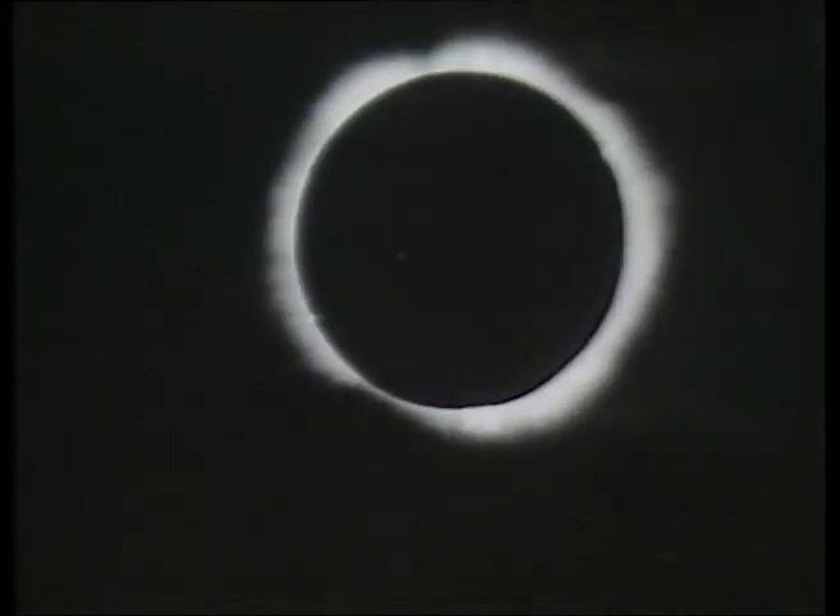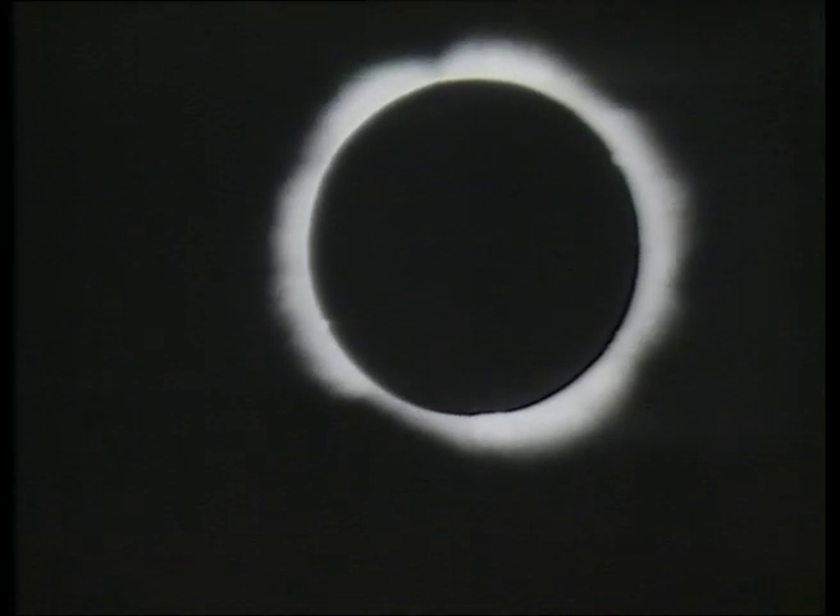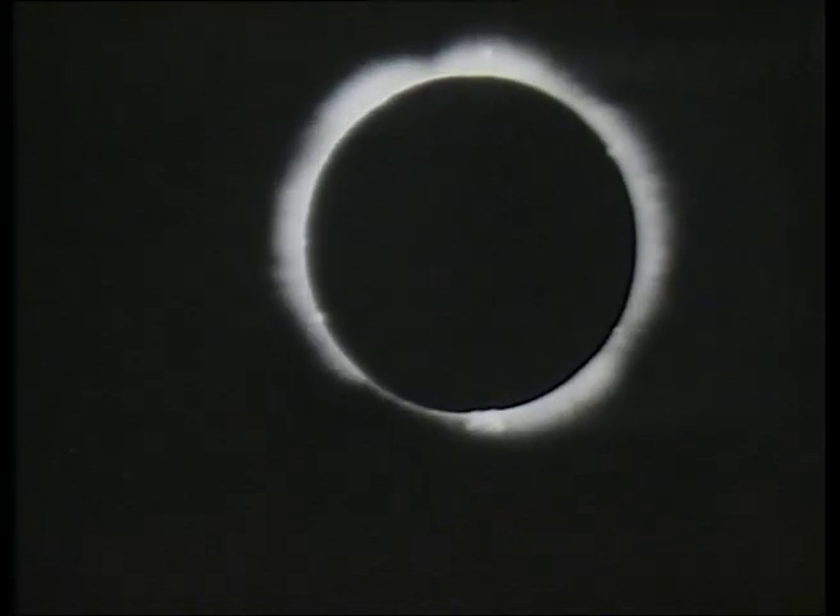In close-up, the fiery mass of the sun seethes with activity. The solar atmosphere can normally only be seen during a total eclipse, but Lyot invented the coronagraph — a kind of artificial eclipse — and with it in 1935 made this historic record of the so-called solar prominences shooting hundreds of thousands of miles into space.